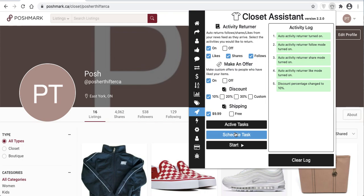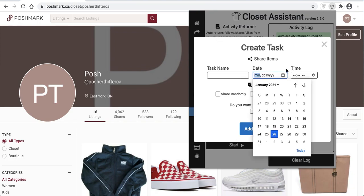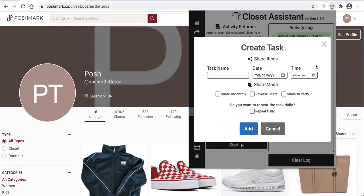Next up, I'll show you how to schedule tasks within the Autopilot system. To schedule a task, simply give it a name, select the date and time you want it to start. I like to share at a bunch of different intervals — one thing to keep in mind is when users are most active on the platform. Just like any other social media platform, users are probably most active in the morning before work and in the evening when they get home and wind down for the night, versus the middle of the work day.